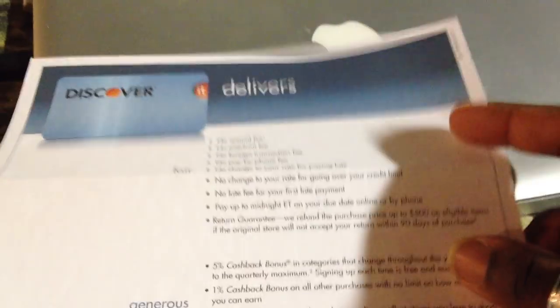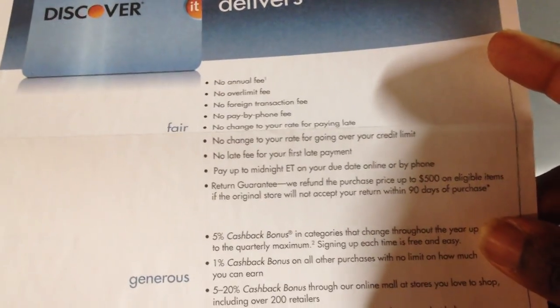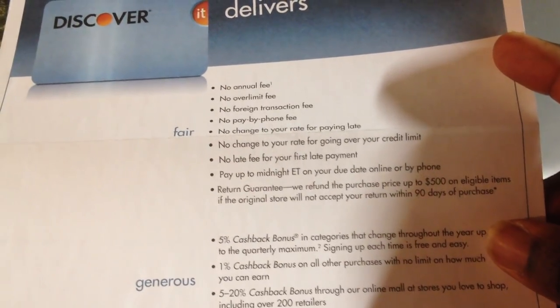You actually have a return guarantee, and you also have other benefits such as car rental insurance, damage waiver, and that kind of thing.